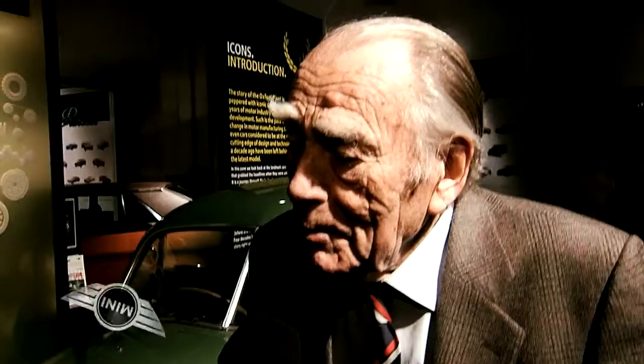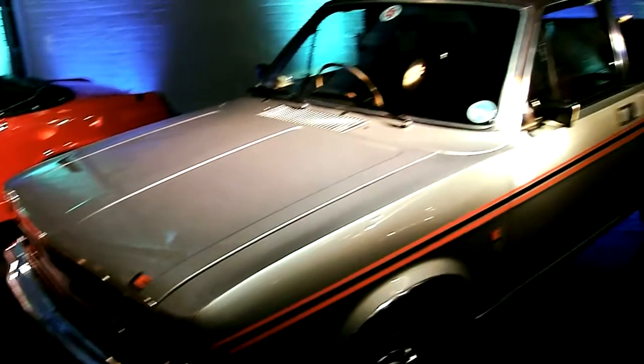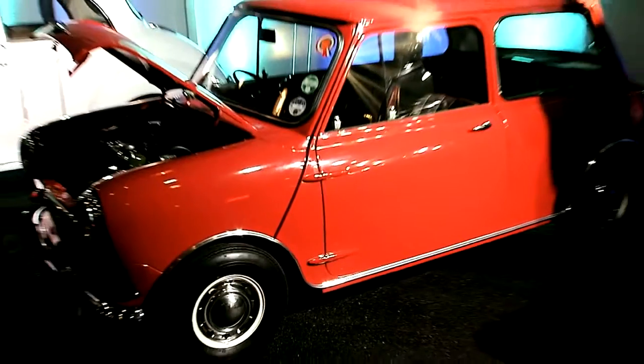I remember that we were able to produce 6,000 machines a week. The maximum achieved, to be precise, was 6,200. Many machines were designed for the export market.